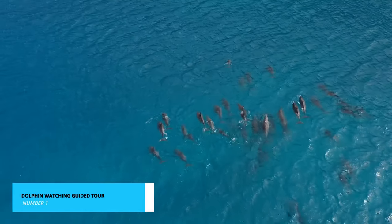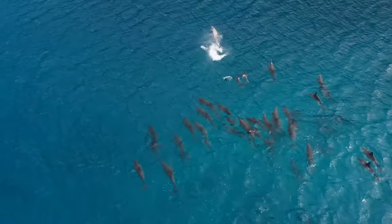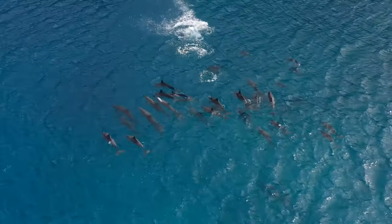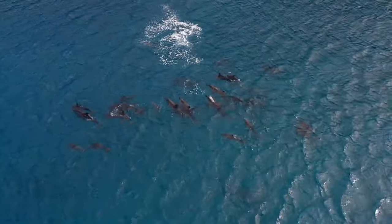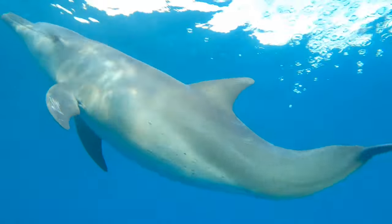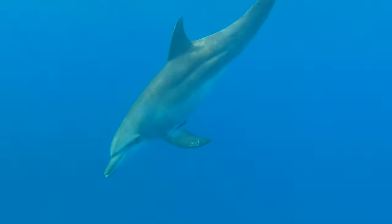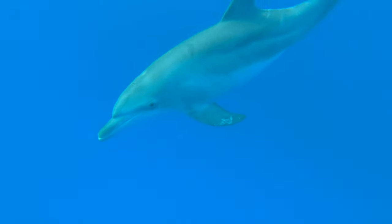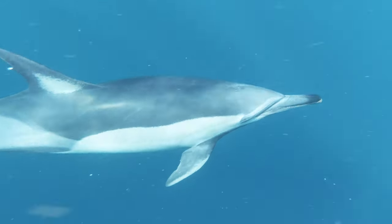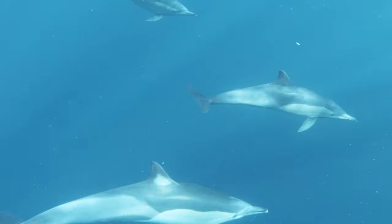And now, the moment you've been waiting for — our number 1 recommendation: the Dolphin Watching guided tour by boat. This is an experience you absolutely cannot miss. Imagine yourself on a leisurely cruise along the crystal clear waters of the Atlantic Ocean, surrounded by the stunning coastal landscapes of Hilton Head. These playful dolphins often accompany your boat, jumping and twirling in the water, creating memories that will last a lifetime.